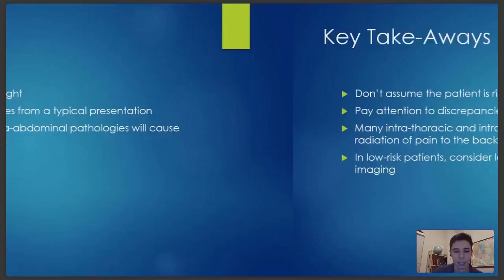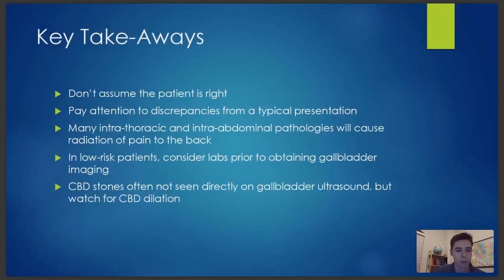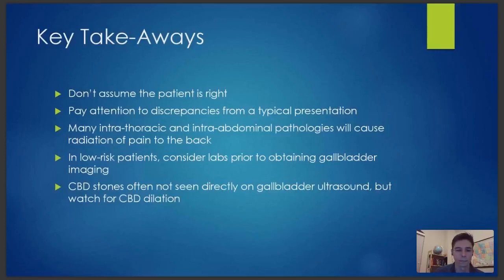Next point: in low-risk patients, consider labs prior to obtaining gallbladder imaging. I do this a lot with patients who may have epigastric pain. If they're not tender on examination, you don't necessarily need to jump straight to an ultrasound or CT scan — check labs first, make sure they're tolerating oral intake, make sure vital signs stay stable. In this case, her labs were abnormal, so we did do imaging. But the takeaway is you shouldn't necessarily assume you need imaging on all patients with possible belly problems. Common bile duct stones often are not seen directly on gallbladder ultrasound — but watch for common bile duct dilation, which is much more sensitive. Watch for the complications of choledocholithiasis: ascending cholangitis, pancreatitis, and cholecystitis.